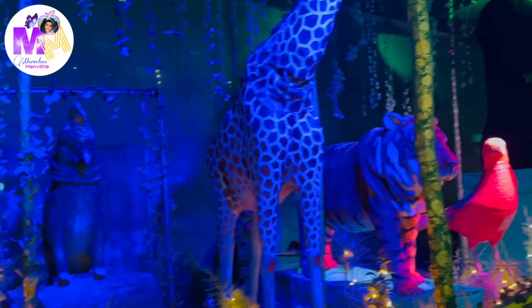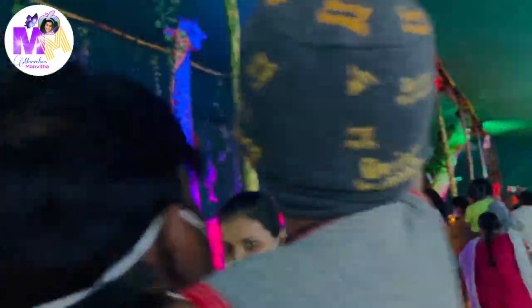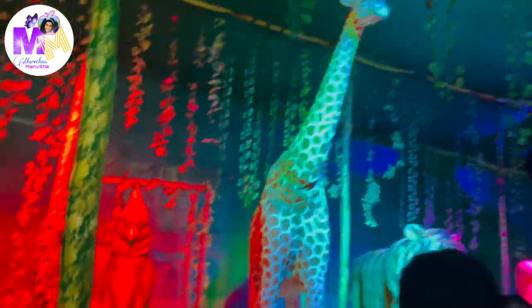Check out this big giraffe guys. It looks so realistic. And there are so many other animals for us to see. So let's go and see the other animals.